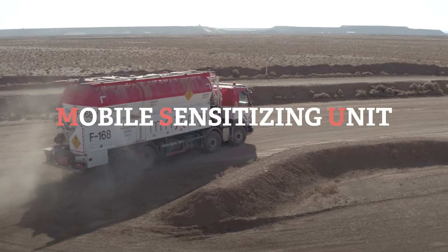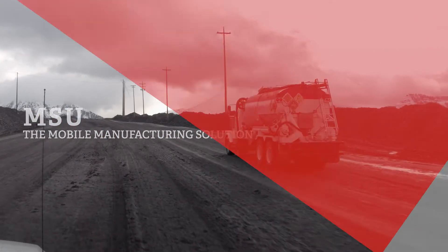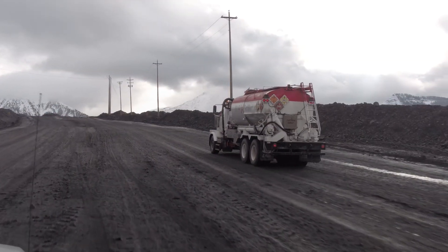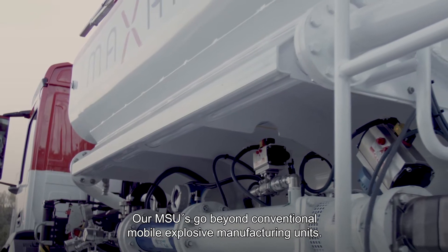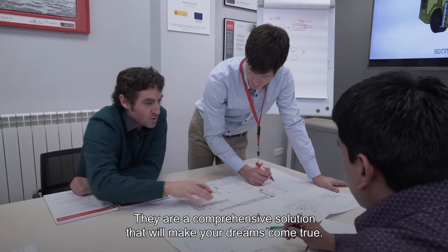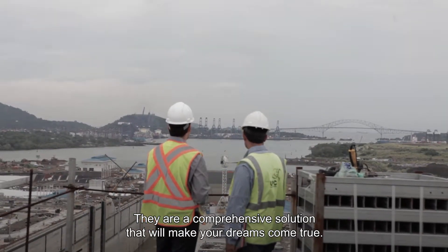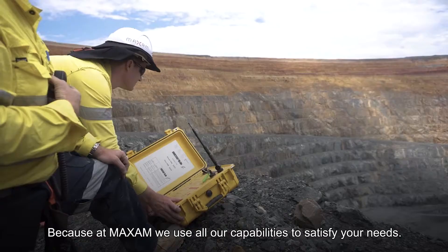Mobile Sensitizing Unit — the mobile manufacturing solution. Our MSUs go beyond conventional mobile explosive manufacturing units. They are a comprehensive solution that will make your dreams come true. Because at Maxim, we use all our capabilities to satisfy your needs.